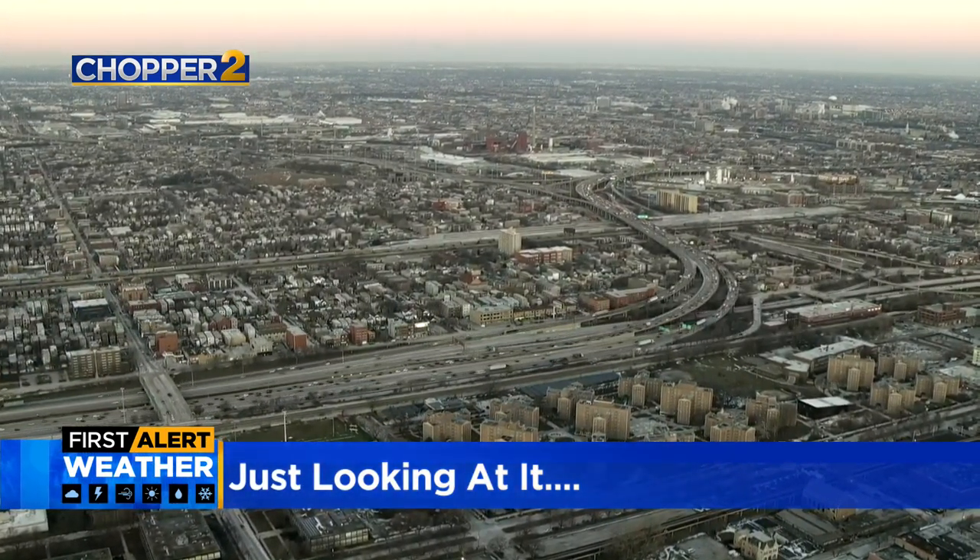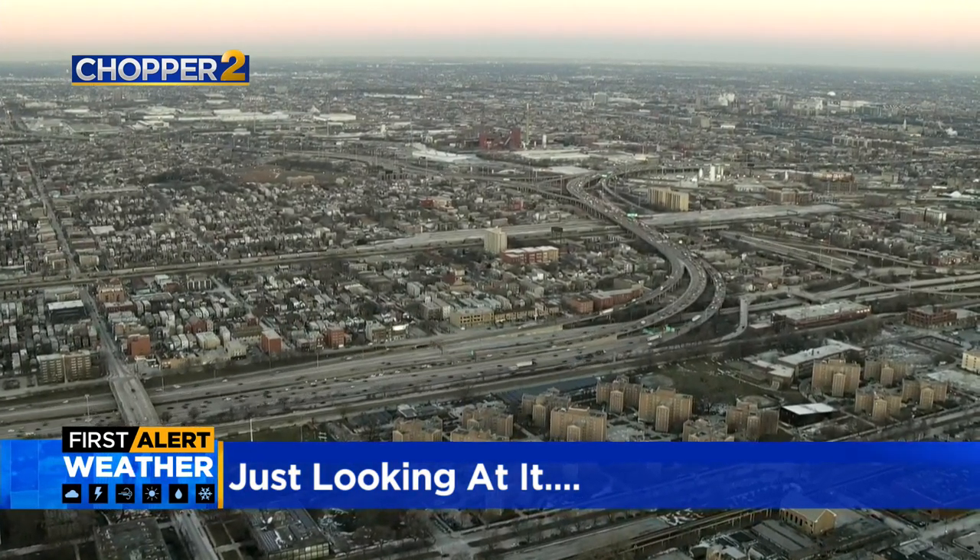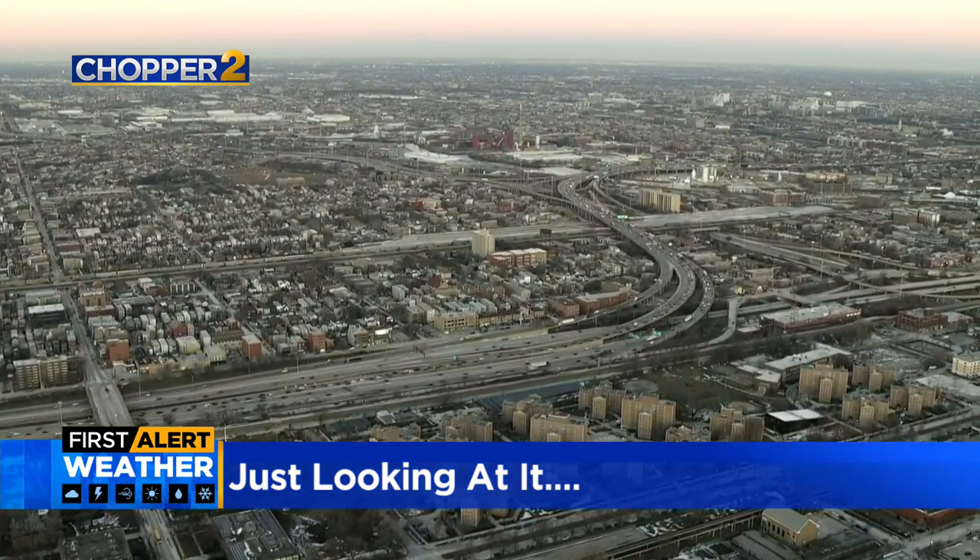The frigid temperatures look pretty obvious, and if it seems cold up here, you can imagine what it's like on the ground. Goodness gracious.